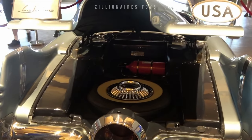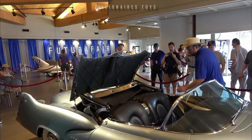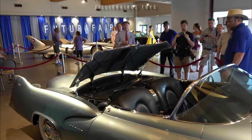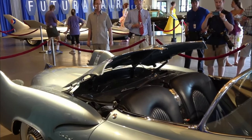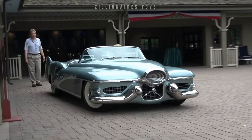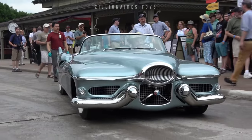The LeSabre boasted a wrap-around windscreen, aircraft-like instrumentation, and electric motors for seat adjustment and roof operation. Debuting in 1949, the LeSabre was a star at the 1953 Motorama and was used by Earle and loaned to General Eisenhower.